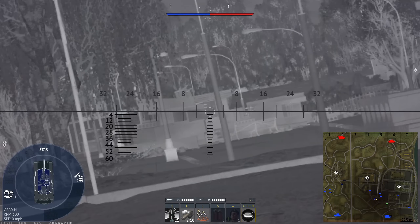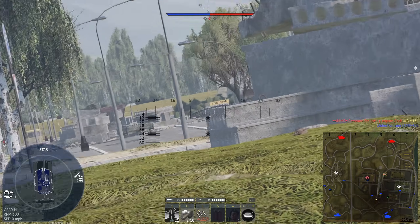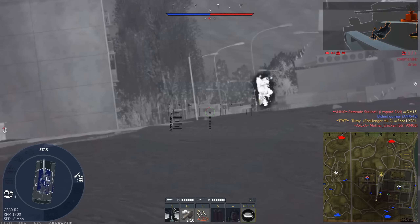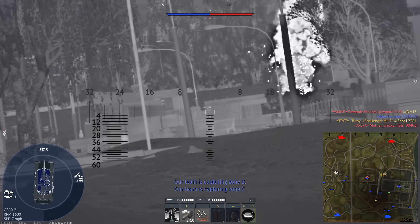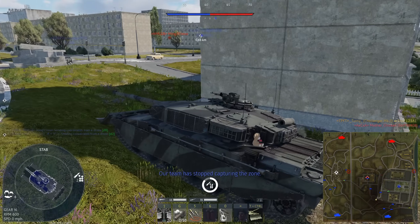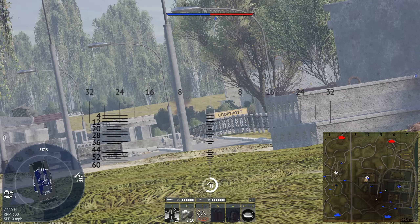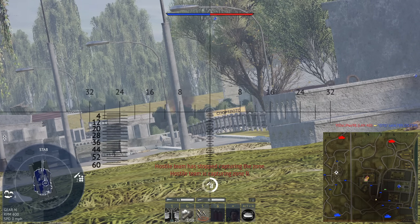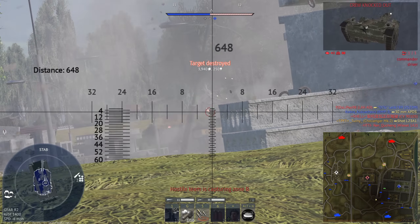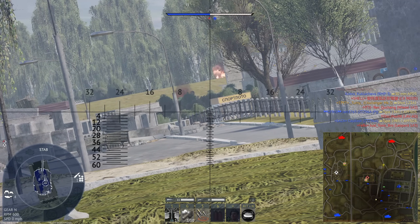I guess we're on watch duty for now. Beautiful — well, I guess come in nice and hold down as you want to be in a Challenger. Even though 3BM42 will cleave through this turret apparently — at least it does in War Thunder.